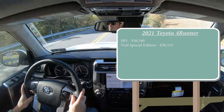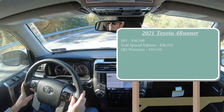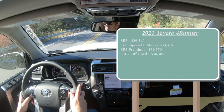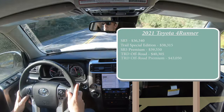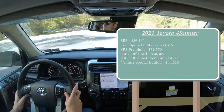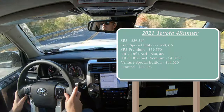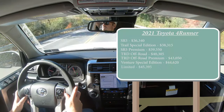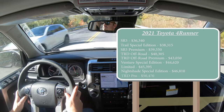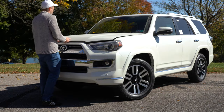SR5 Premium for $39,550. TRD Off-Road for $40,305. TRD Off-Road Premium at $43,050. Venture Special Edition for $44,620. Limited for $45,395. Nightshade Special Edition for $46,810. And lastly the TRD Pro going for $50,470.